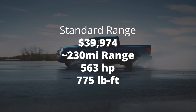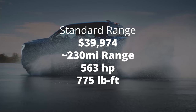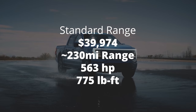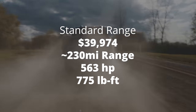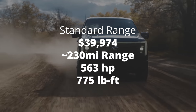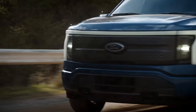You have the standard range, which is the more commercial-oriented, work-type truck that is more economical. You're looking at under $40,000 US — $39,974 is what they're advertising, before any state or federal incentives. This will get you 230 miles of range. For performance specs, we're looking at 563 horsepower, 775 pound-feet of torque, and a zero-to-60 time of — well, it's a commercial vehicle.